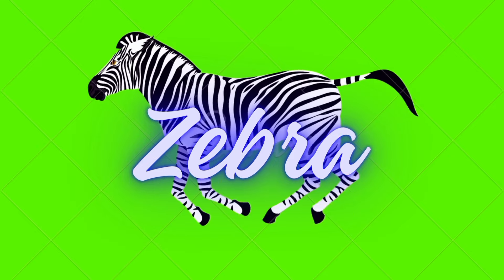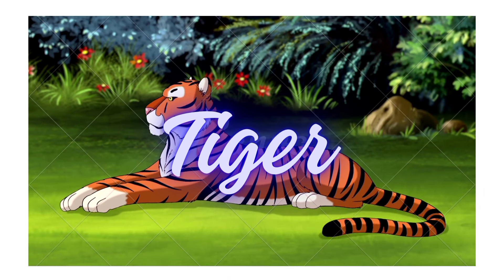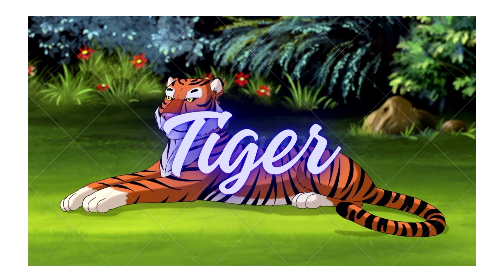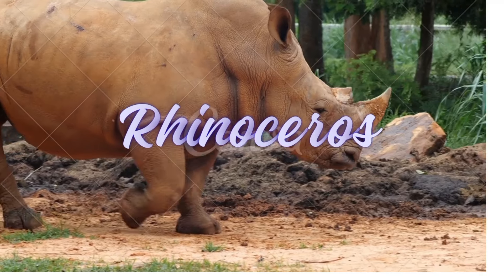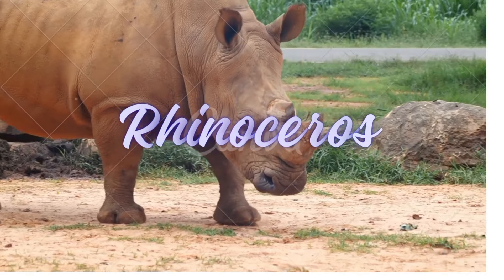Let's see if we can spot more wild animals. A tiger! Tiger! Tigers are fierce. Tiger! What else have we got here? A rhinoceros! Rhinoceros! My my, look at that horn. Rhinoceros!